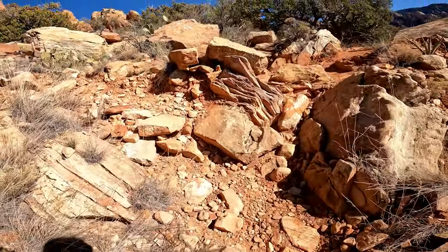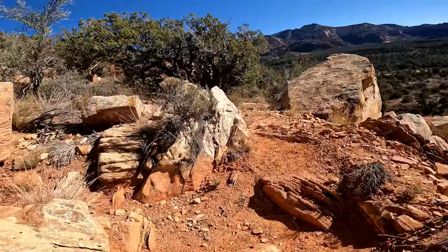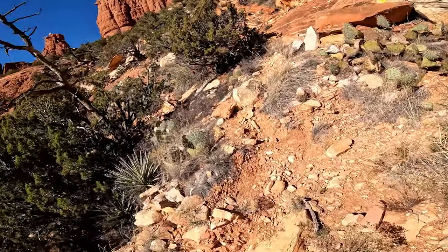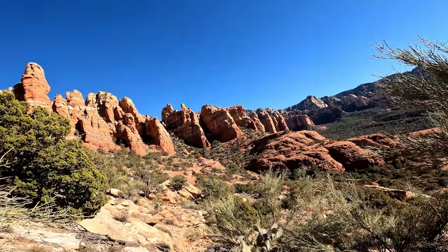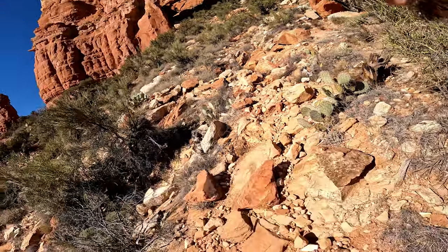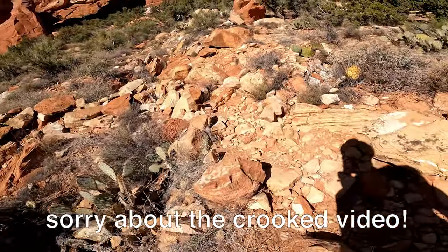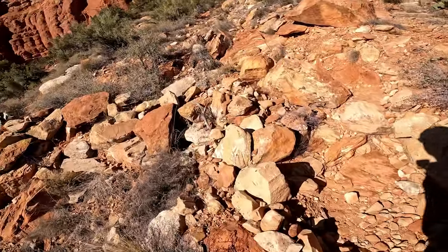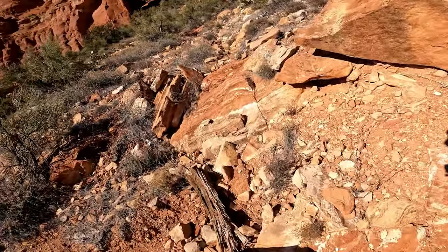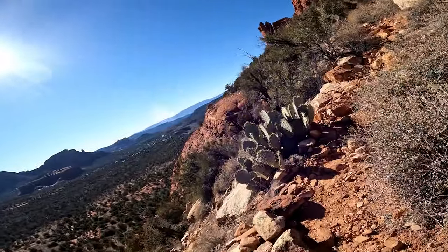It's pretty rocky. It's not really too hard to figure out where you're going, but it does help to have a map in case you need any clarification. It is definitely right to be rated moderate — certainly not easy. It's not that long of a trail, but this last section really gains some elevation in a fairly big hurry.